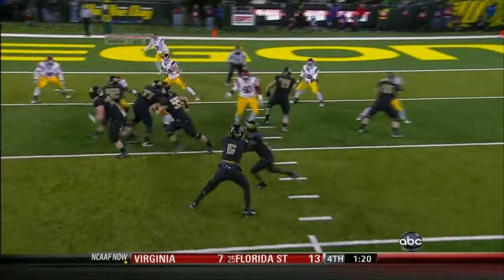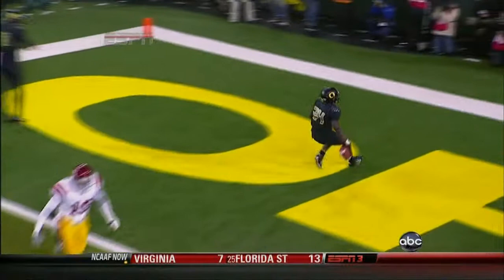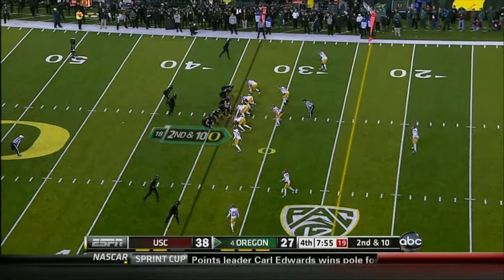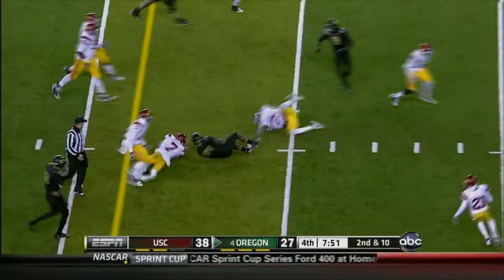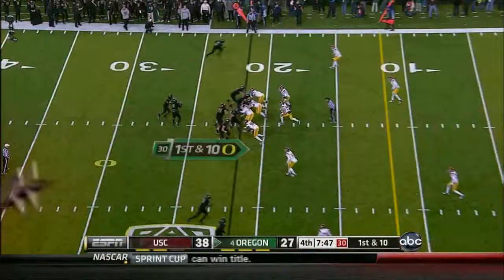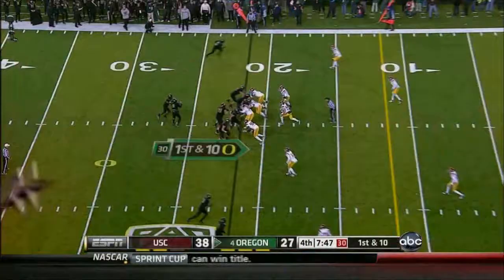Barner in the open space, the linemen getting around in position, good blocks on the linebackers — look at the receivers blocking downfield. Barner stays on the field as the running back. Darren Thomas hands it to Kenyon Barner, breaks off left tackle and is brought down. We've seen the offensive line get in position and open things up for Barner — they've run it right straight ahead.